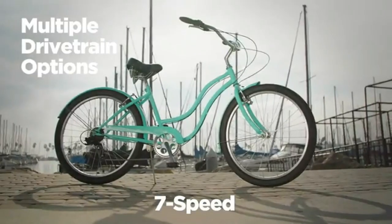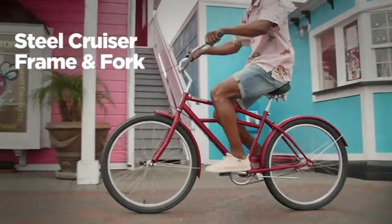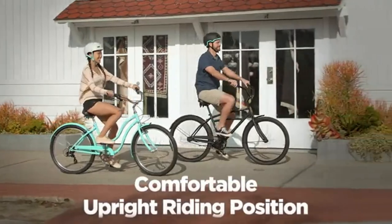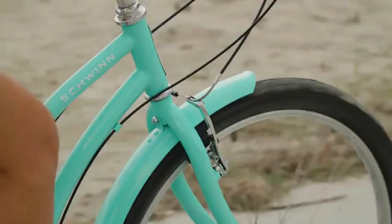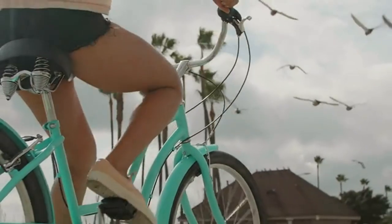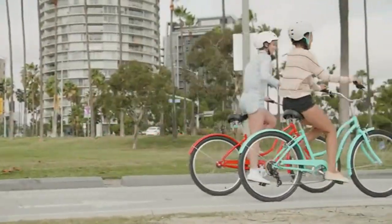With a frame designed to accommodate riders 5 feet 4 inches to 6 foot 2 in height, this single-speed drivetrain beach hybrid cruiser bike is perfect for flat and easy-going trail rides, with front and rear fenders to provide all-weather protection and a classic look. The rear coaster brake allows you to stop by simply pedaling backward, providing effortless and straightforward stopping power.